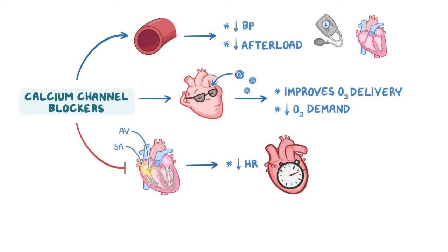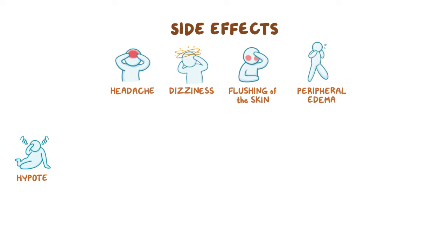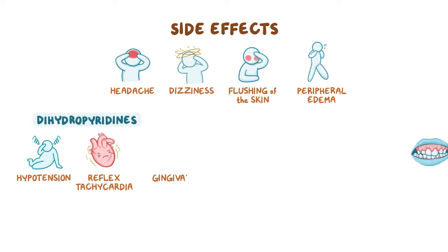The vasodilatory action of calcium channel blockers may lead to side effects including headache, dizziness, flushing of the skin, peripheral edema, and hypotension, which is more common with dihydropyridines. Hypotension can trigger reflex tachycardia in order to maintain adequate tissue perfusion. Dihydropyridines can also cause gingival hyperplasia, the cause of which is still unclear.